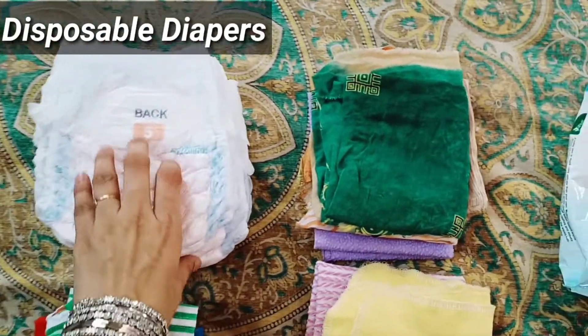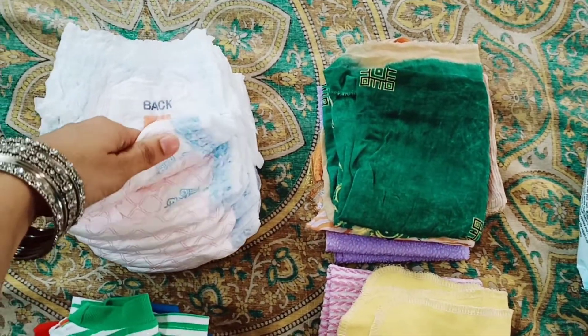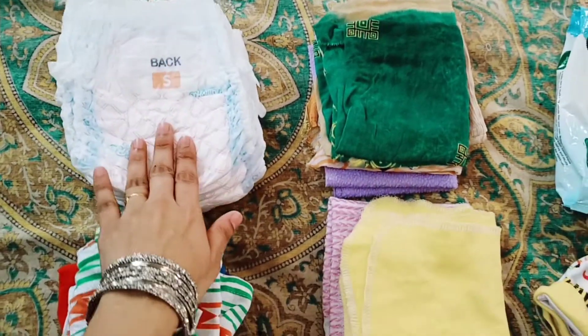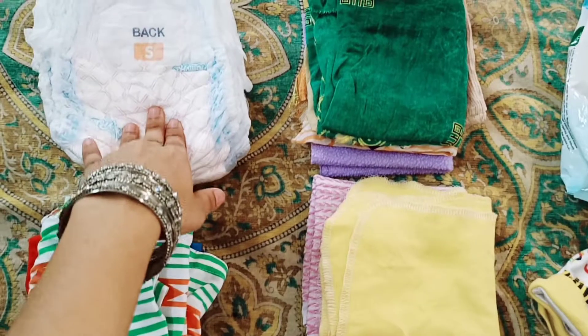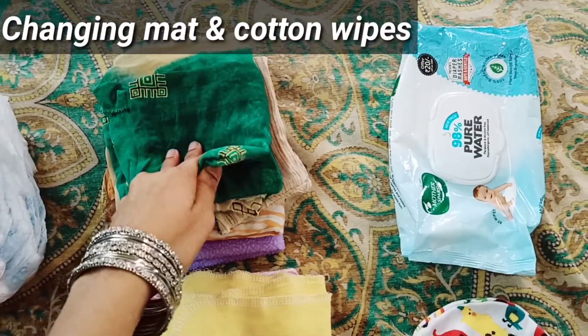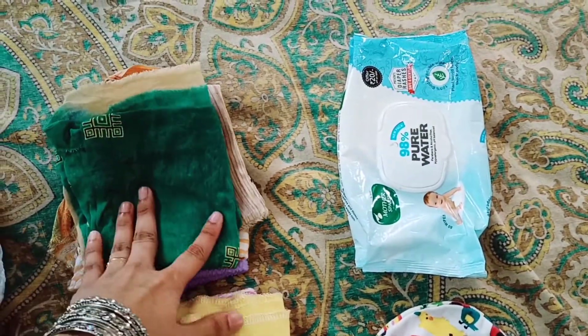Diapers are very important. We will take cloth diapers and nappies, but it is uncomfortable and we have to clean them. So disposable diapers are the best option. If we change the diaper, we will use a mat and cotton. It is a little bit useful.